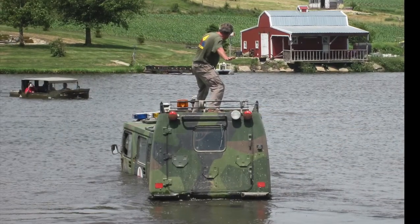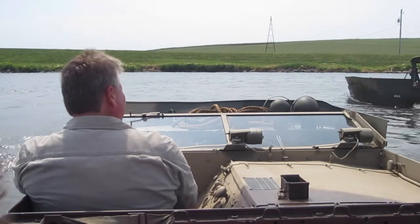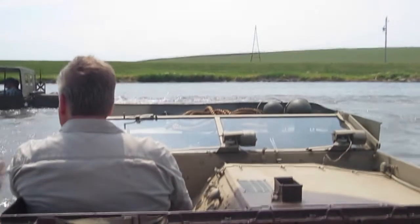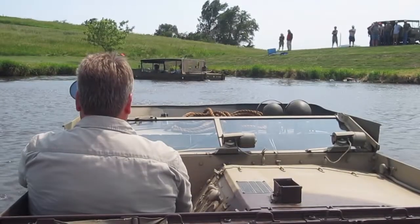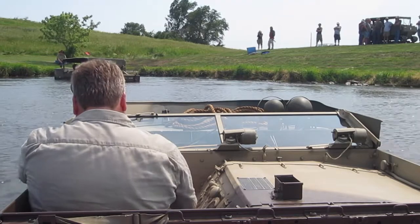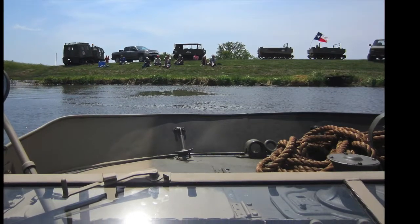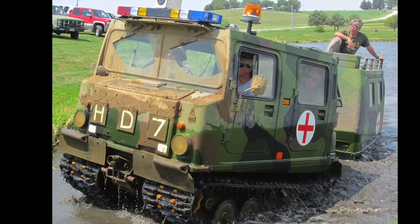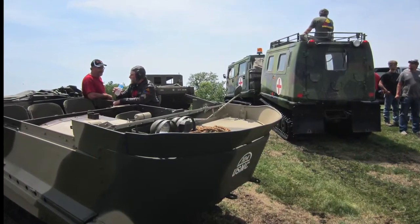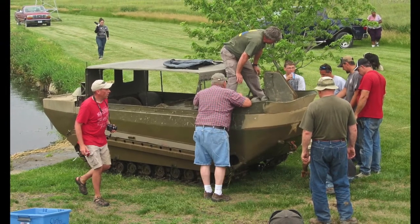The BV-204 was giving an excellent demonstration as to its capabilities in the water. Here is Mike doing a little surfing on top of the BV-204. All round an active day in the water, even a lineup at the entry exit point. Here is Rob pulling out of the water in the BV-204 with Mike still sitting on the top. Here is Mike out in the water in his mud-encrusted weasel, and then after he exits the water, a little inspection by everyone.